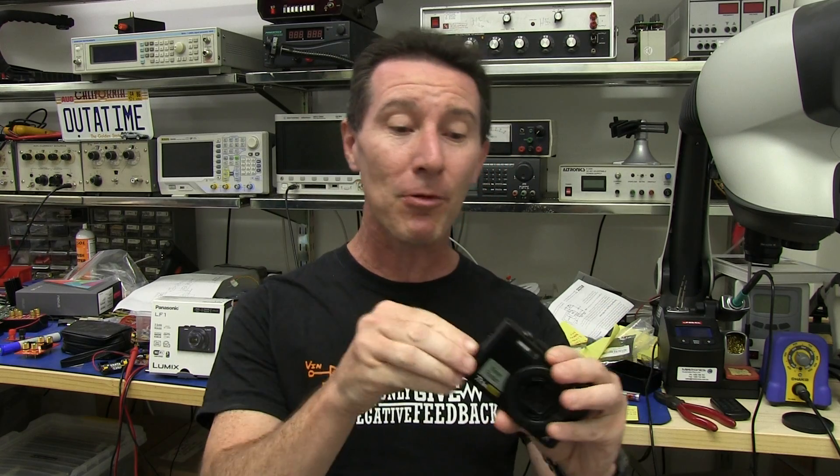Why go to all the effort to properly design this? Design engineers, fantastic job — charges in-camera, beauty! And then you stick a proprietary connector on it! There's no reason for it! It's ridiculous! Just use a standard micro-USB charging cable — that's what it was designed for! So screw you, Panasonic!